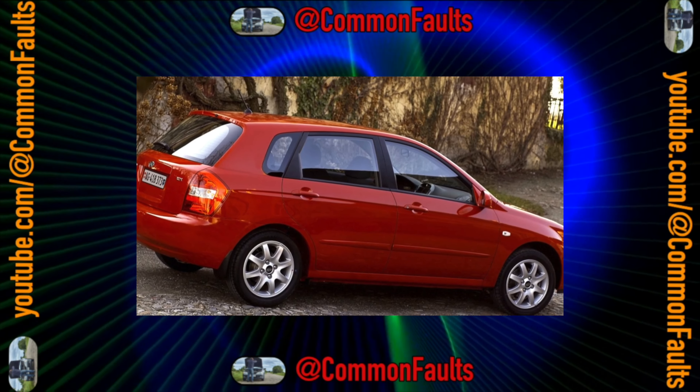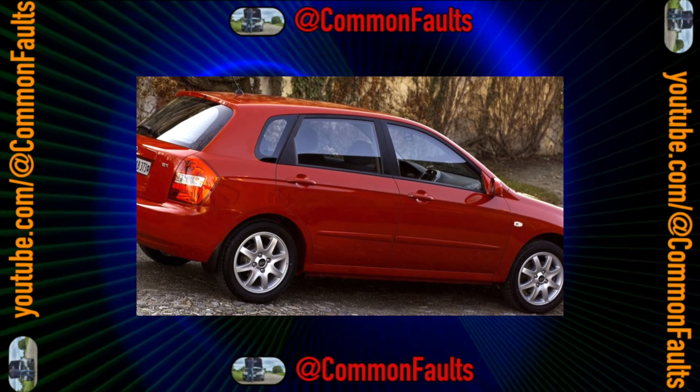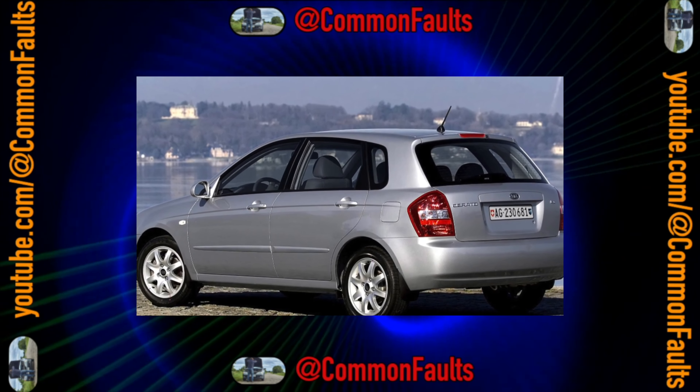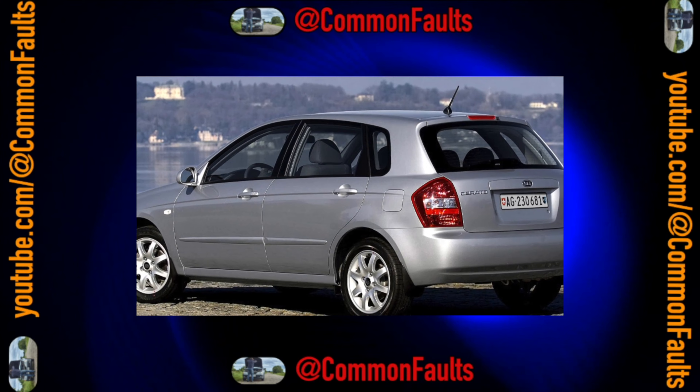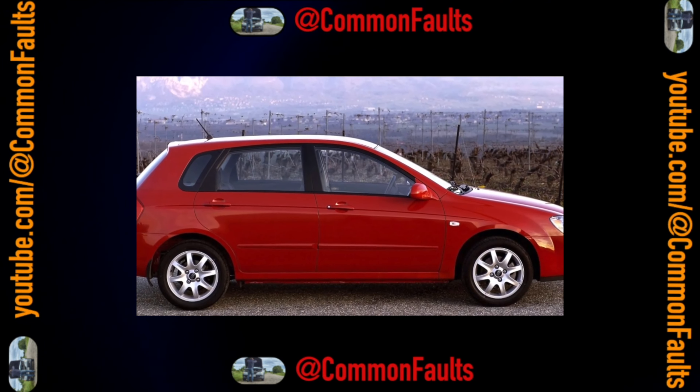The interior of Cerato is quite attractive and elegant. On most cars, light-colored materials are used in interior trim, but during operation such upholstery easily gets dirty. For this reason, on copies from the first years of production, it may look unattractive. To protect light-colored seats, some owners put covers on them.